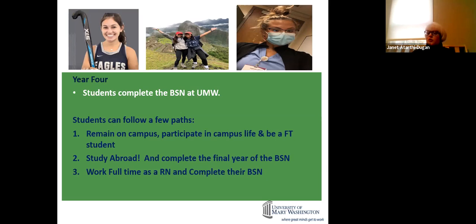Some students decide they want to get to work right away — like Jordan, who works on a trauma step-down unit full-time as a nurse while finishing her BSN. You have a lot of options that senior year. I'm a little biased, but you have the rest of your life to work. I really do recommend considering studying abroad.